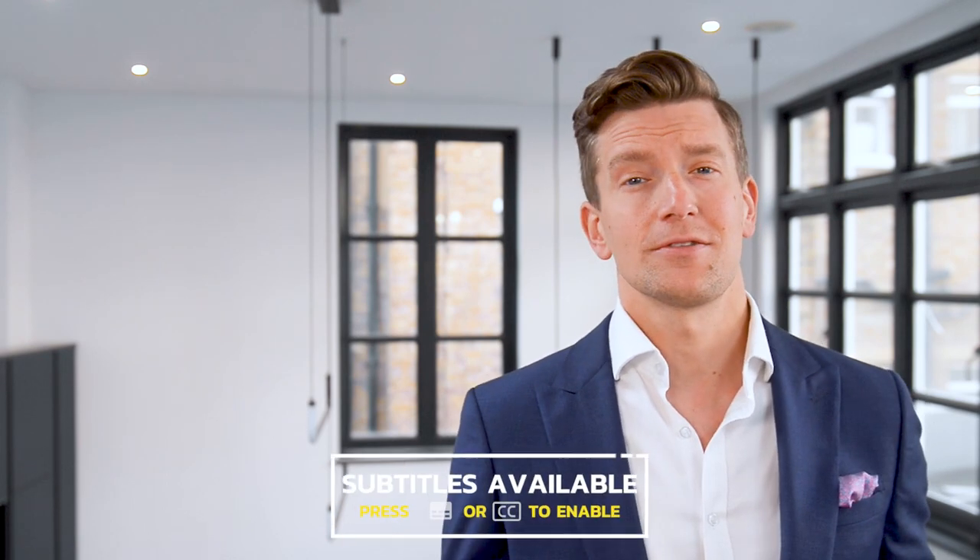Hey guys, it's Matthew here from Hearing Tracker, keeping you up to date with all new hearing aid technology. Today I'll be covering the Oticon More hearing aid and some recent updates on the range.